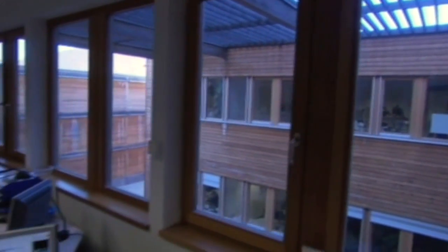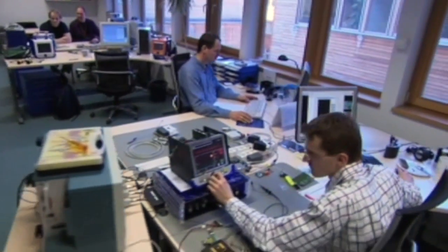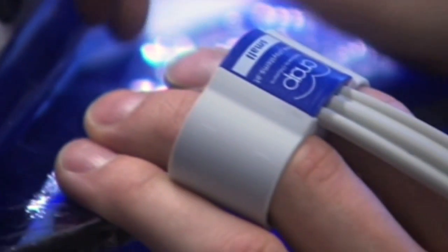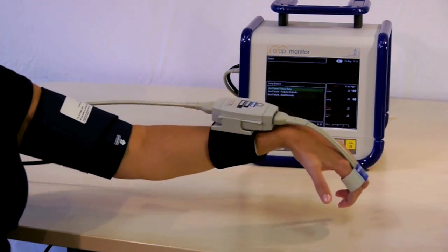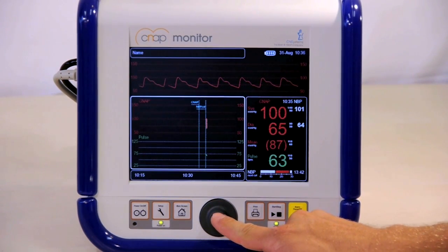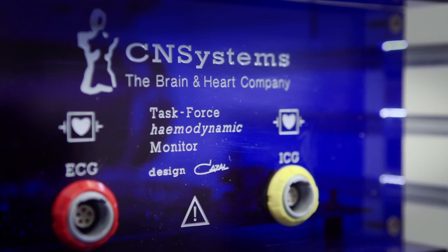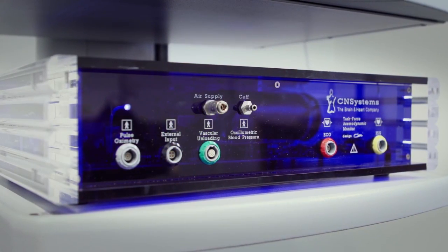The medical device manufacturer CN Systems, located in Graz, Austria, has specialized in the development of non-invasive technologies to assess all relevant cardiovascular and hemodynamic parameters simply by means of a simple finger sensor. This risk-free and painless method allows for the accurate measurement of continuous blood pressure, cardiac output, and derived parameters necessary for an improved patient treatment and outcome.